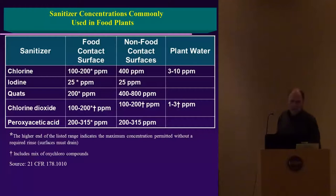Here are sanitizer concentrations commonly used in food production plants. Chlorine is a major one used for food contact surfaces. For non-contact surfaces, you can use a higher concentration up to 400 parts per million. Municipal tap water typically runs 3 to 10 parts per million. Other sanitizers include iodine, quats (quaternary ammonia compounds), and chlorine dioxide.